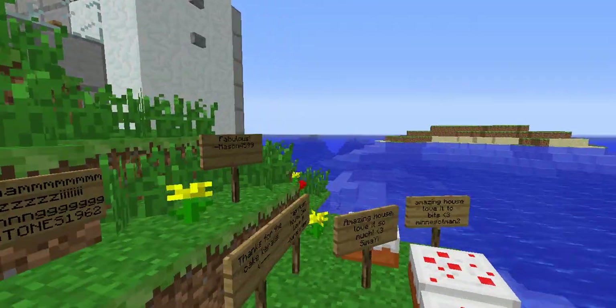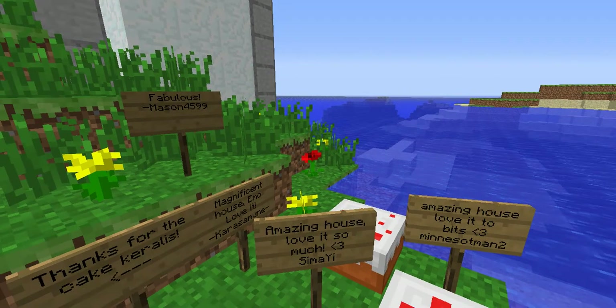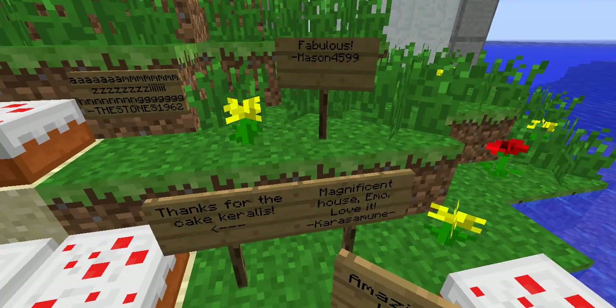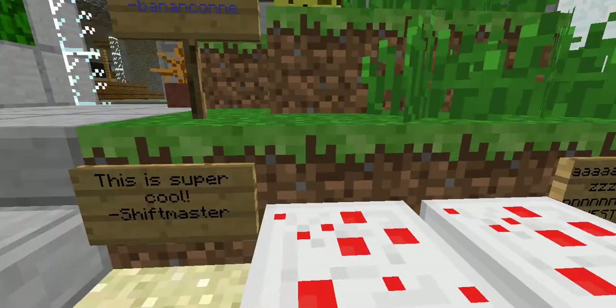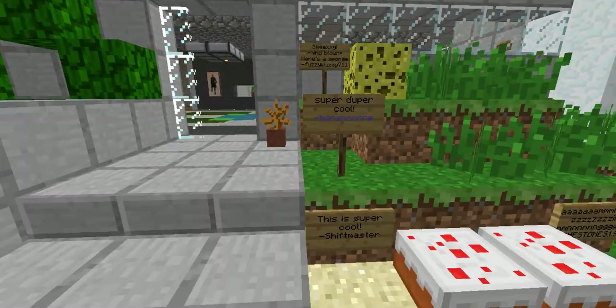We have some cakes and comments: 'Amazing House, love it so much, don't know the name.' Thanks for the cake from Cruella's, and this is super cool — Shiftmaster.